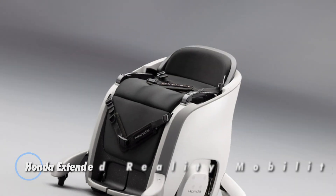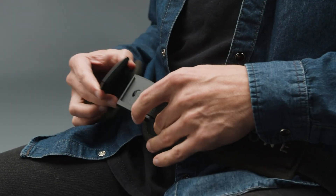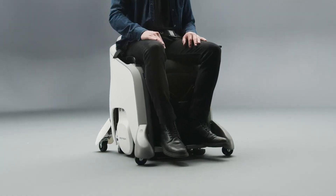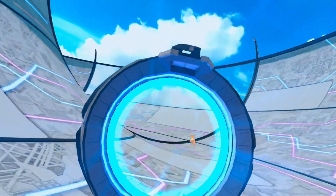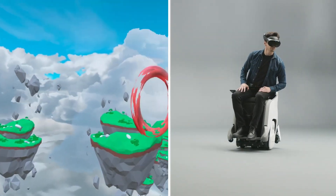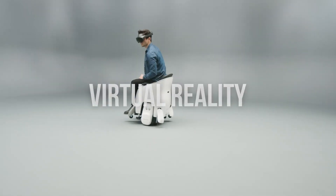The Honda Extended Reality Mobility Experience, showcased through the Uni One, transforms personal transportation by merging physical movement with cutting-edge digital technology. Introduced at South by Southwest 2024, the Uni One leverages advanced self-balancing technology to provide a stable, hands-free ride that responds intuitively to the rider's posture. This innovative device enables effortless navigation in all directions and features an adjustable seat height to enhance user interaction.